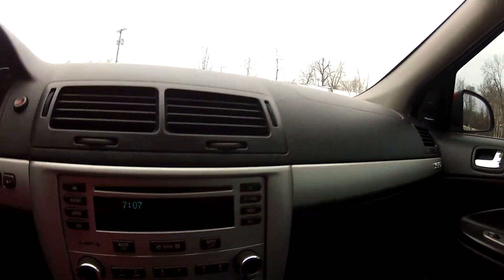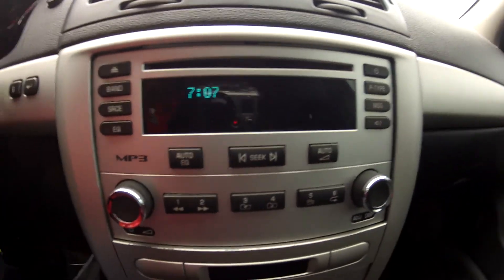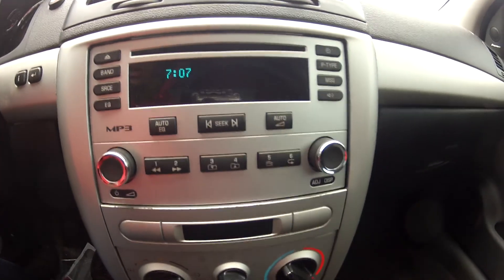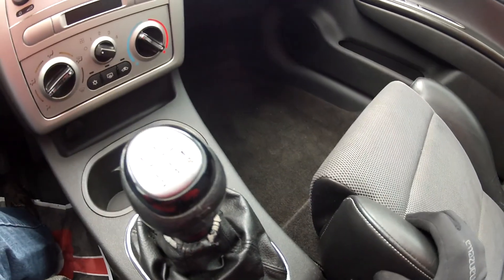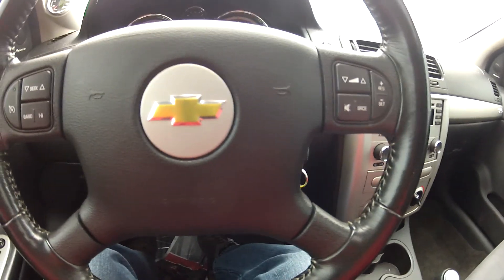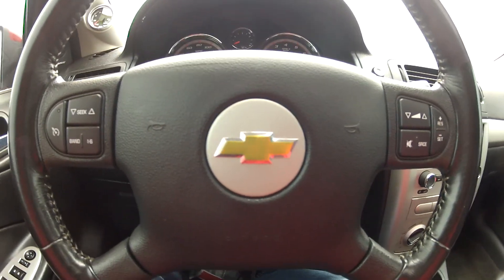It does have the Pioneer sound system with the trunk-mounted subwoofer, as well as a CD player and climate control. It is a five-speed manual transmission and it does feature steering wheel-mounted controls for your audio and cruise controls, and it does have a factory boost gauge.